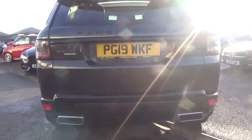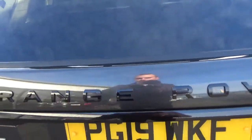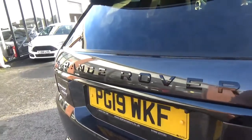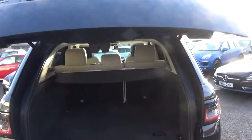To the rear, you've got your gloss black lower diffuser, dual exhaust, rear park assistance, the Range Rover lettering following through, and the gloss black plinth all along the back. Electric tailgate — press of a button and it elegantly glides up.